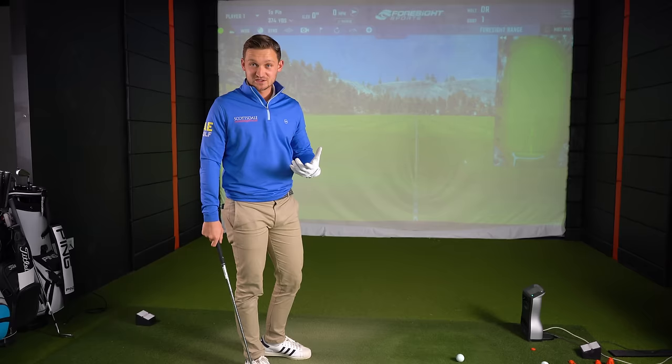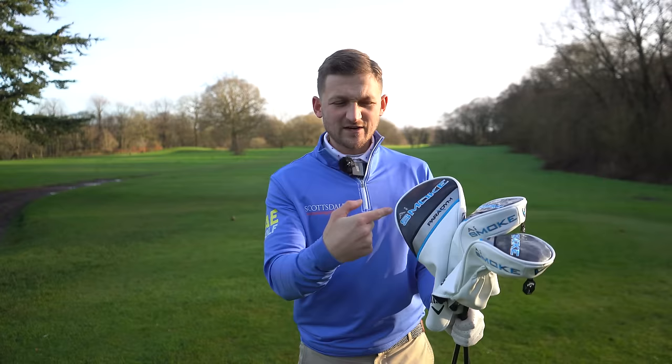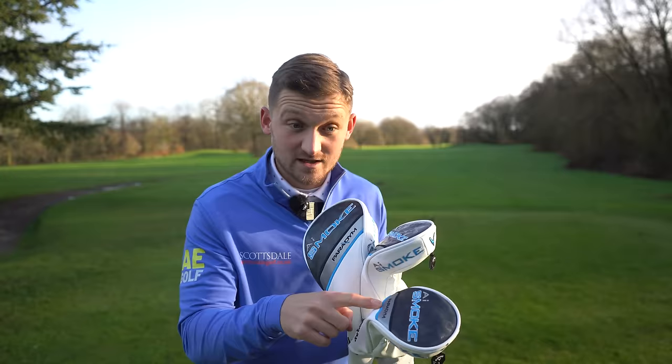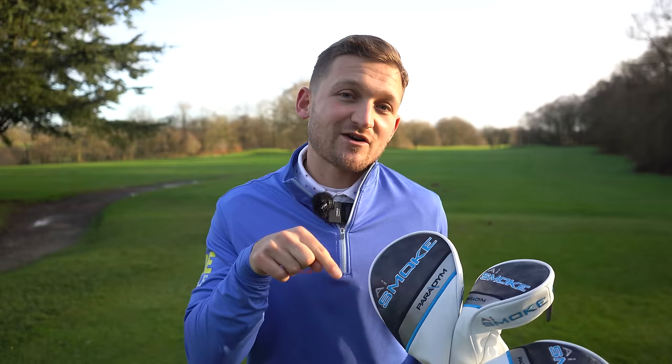Fancy getting your hands on all of these? That's a brand new Callaway Paradigm AI Smoke driver, fairway wood, and hybrid — yes, all three, brand new. If you want to get involved, subscribe to the channel here at How Good Golf, turn on the bell, and share this video across any social media platform. Every share is worth five extra entries.